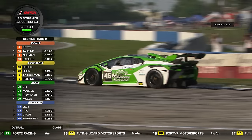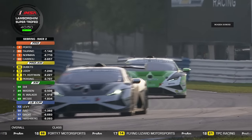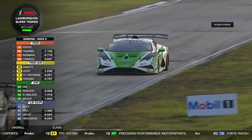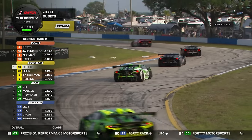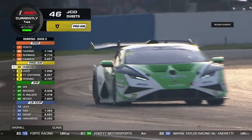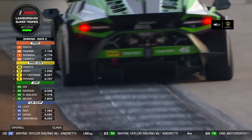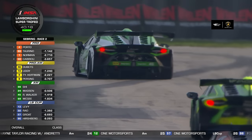John Capestro-Dubetz leads the Pro-Am category, Sam Shee leads Am, and Ophir Levy leads LB Cup. You can tell a car's class by looking at the upper right corner of the windshield — a little triangular tab: orange is Pro, yellow is Pro-Am, green is Am, and blue is LB Cup. You'll also see a color-coded rectangular 'chiclet' on the back of the car indicating the same class coding.